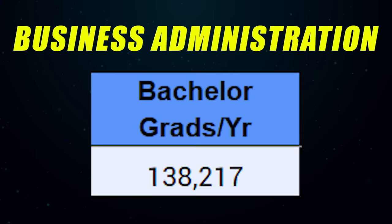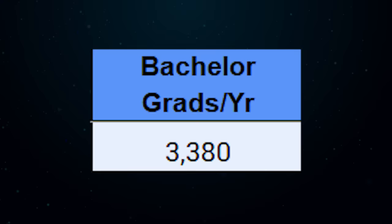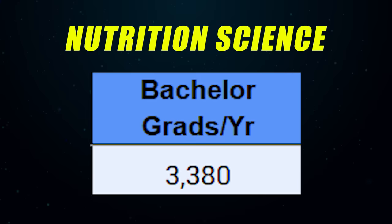What's happening? It's Shane here and in today's video I'm going to be ranking the top 100 bachelor's degrees — the ones with the most graduates every single year. We're going from the degree with the most graduates per year, which is business administration, to the one with the least, which still has over 3,000 graduates: nutrition science at 3,380 graduates last year.